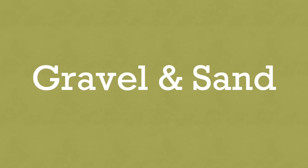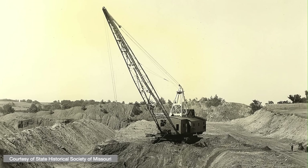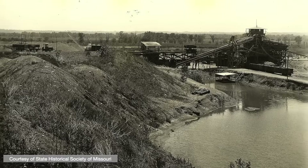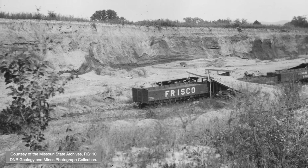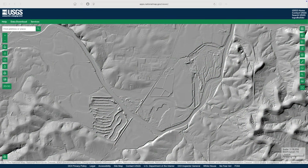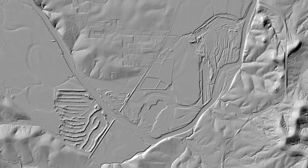Gravel and sand are used in a variety of ways, including construction and road building. Limestone can be crushed into gravel, but some geologic contexts offer all-natural, premixed gravel and sand — no crushing required, some sorting may be necessary. In North Missouri, glaciers left behind significant amounts of sand and gravel, including within modern river valleys — the setting of this 1937 photo of a gravel quarry near Chillicothe. Gravel has also been mined south of the glacial margin; this 1907 photo shows a quarry delving into gravel in a terrace along the Merrimack River, south of Pacific. Multiple quarry sites were developed along the Merrimack River bottoms, and gravel extraction there has since ceased due to stricter environmental regulations.